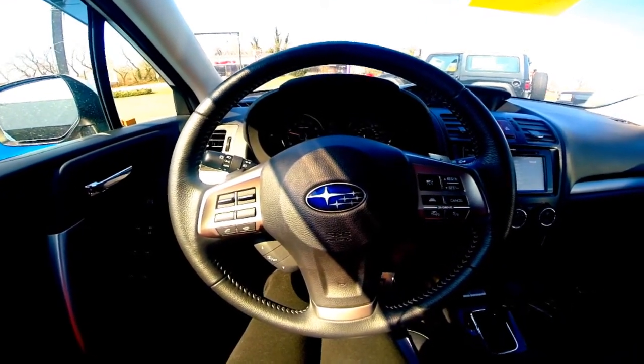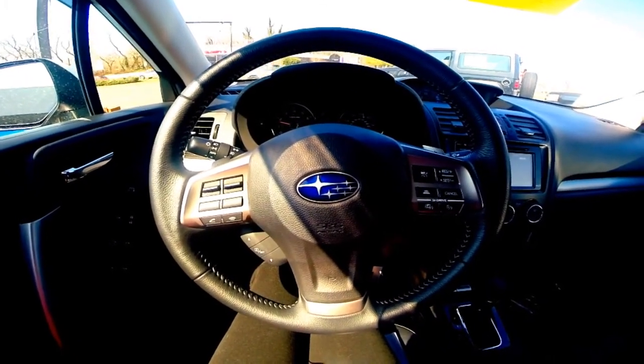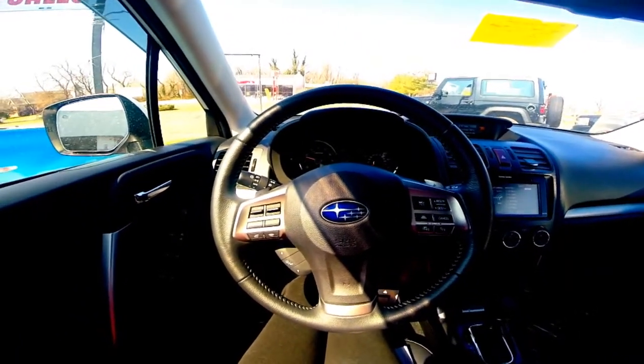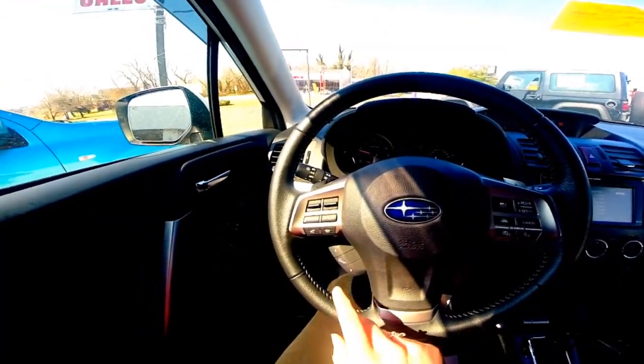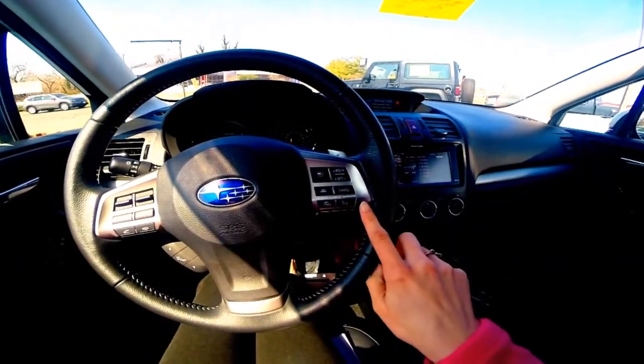The 2014 Subaru Forester, Stock K150261A. The steering wheel controls include your Bluetooth and audio system, as well as your adaptive cruise control.